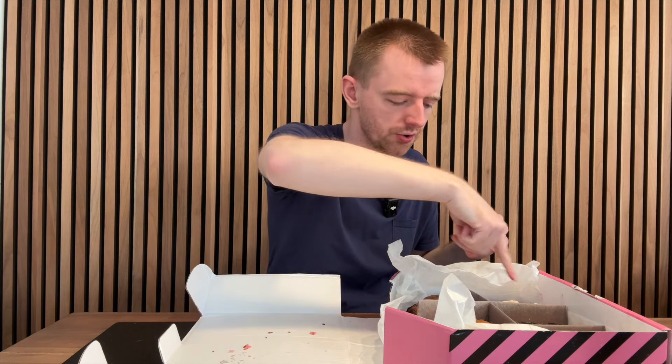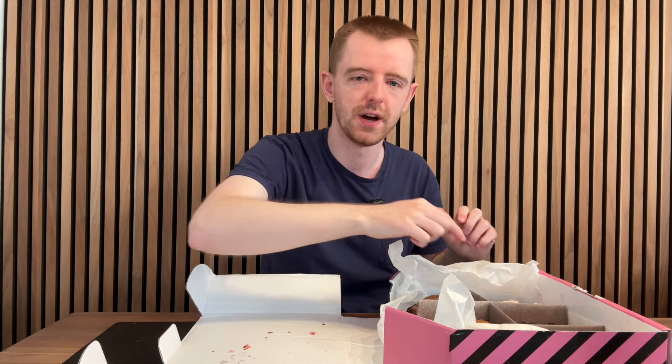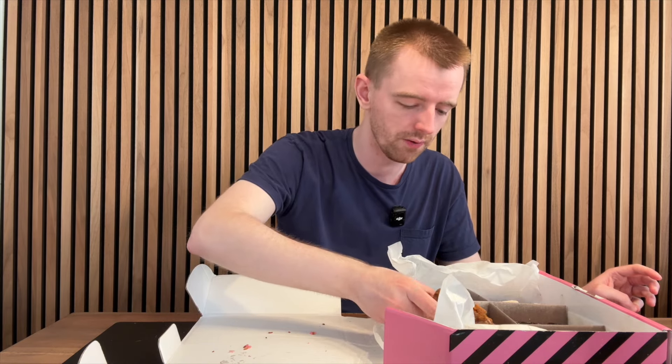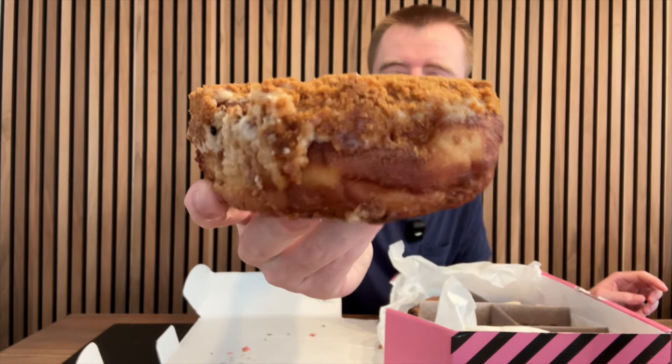I'm going to work this way and then work that way, because the one I'm going to end on is the party ring one — and I specifically asked for that. See, whenever I get offered anything, the first thing I'll do is ignore the message and go look at what the place actually does, to see if their stuff looks decent or not. The first thing I seen was the party ring donuts — they looked incredible. So I said to them, can you send me one of them? And they said aye. Now I'm assuming this is Biscoff — it looks like Biscoff, smells like Biscoff, it's probably going to be Biscoff. There's a kind of white creamy frosting on the top and then the rest of it is just Biscoff crumb.